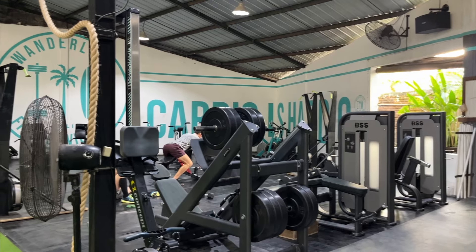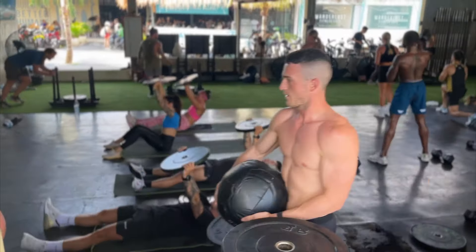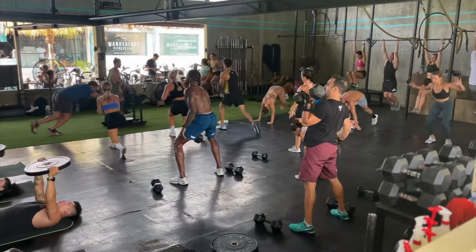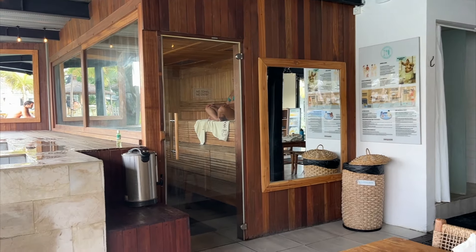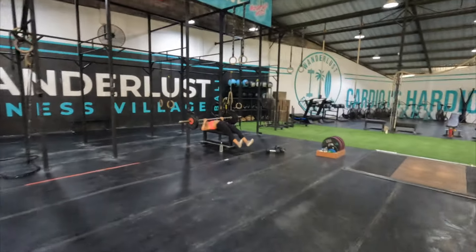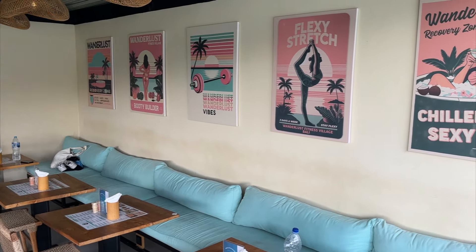Next we have the gym. If you follow us, you know that we're an active couple. Bali is perfect for fitness enthusiasts — not just with its beautiful landscapes and outdoor activities, but also with its gym culture. It really does have something for everyone. We have a full tour of the gym we used in Bali — it's fairly fancy, with a full recovery area, a pool, and a cafe. It's a lot more than just a gym, which is why it's pretty expensive. We paid $280 for both of us for the month.